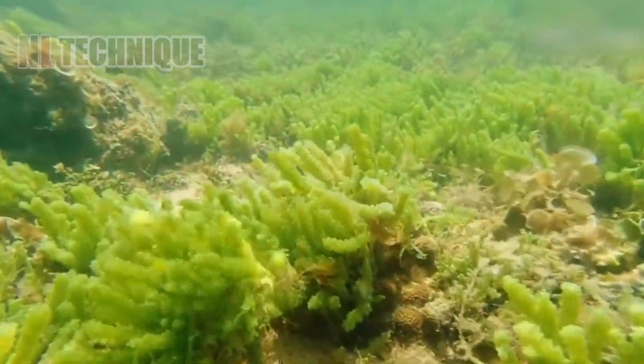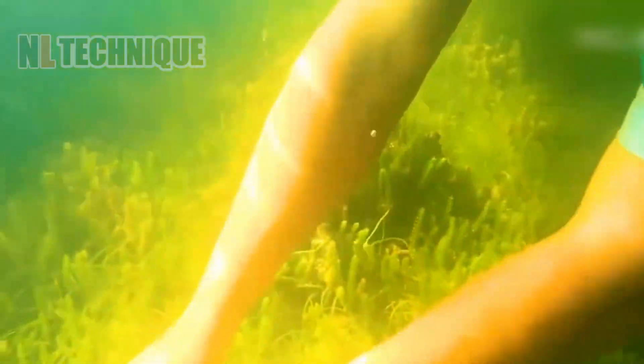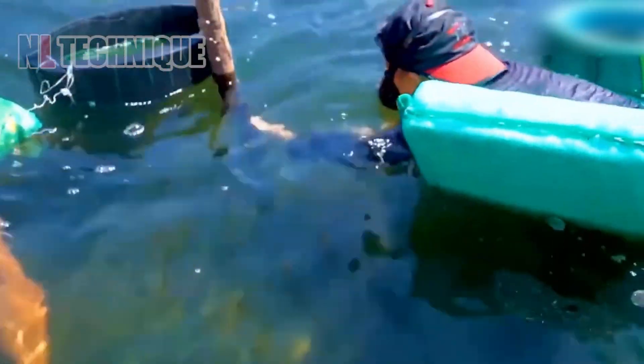Nutrient-rich sea grapes are harvested, highlighting this unique and healthy food source. Dive into the underwater world of sea grapes, a superfood from the sea.